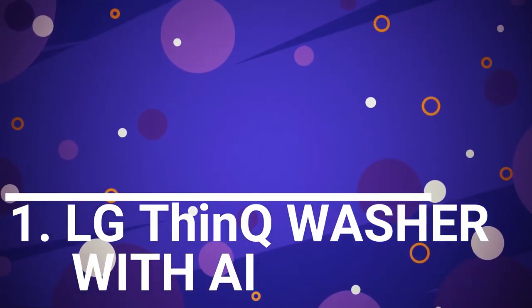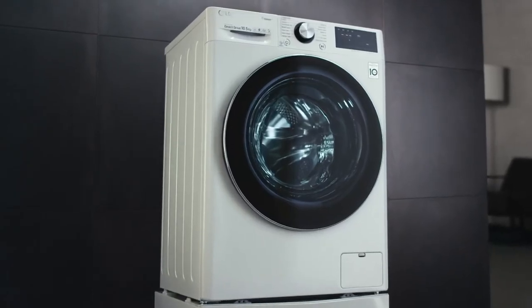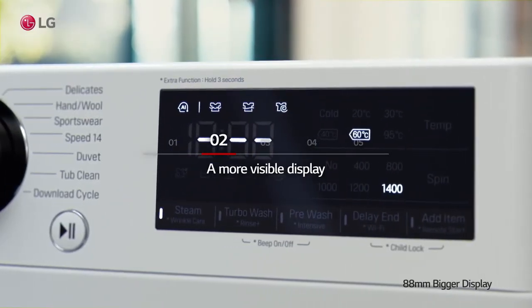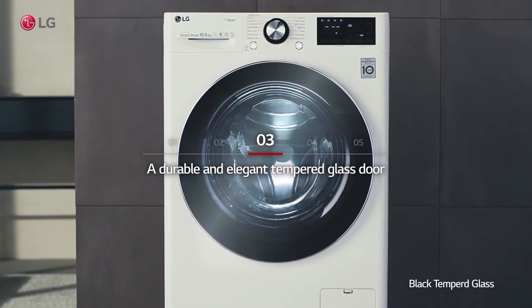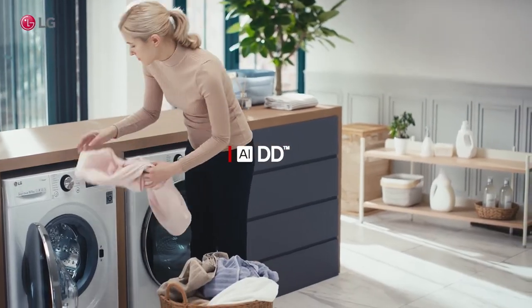Number 1: LG ThinQ Washer with AI. The new LG ThinQ front-load washing machine features an Artificial Intelligence Direct Drive, or AIDD, motor. With intelligent sensors, it can identify fabric types, detect volume and weight of each unique laundry load, and reference more than 20,000 data points related to washer usage to program the optimal wash cycle setting and exact amount of liquid detergent — improving cleaning and extending the life of garments by 15%.